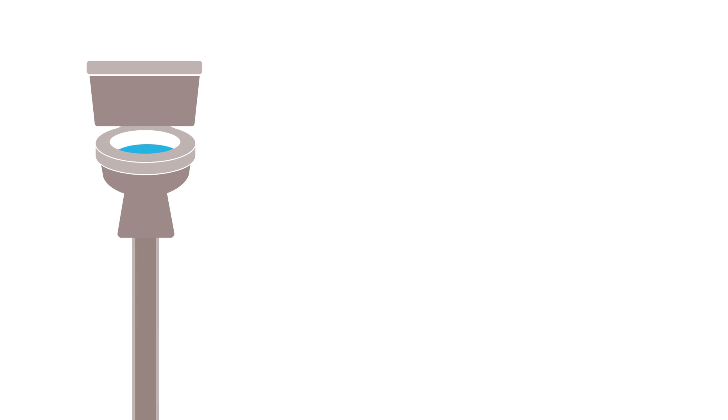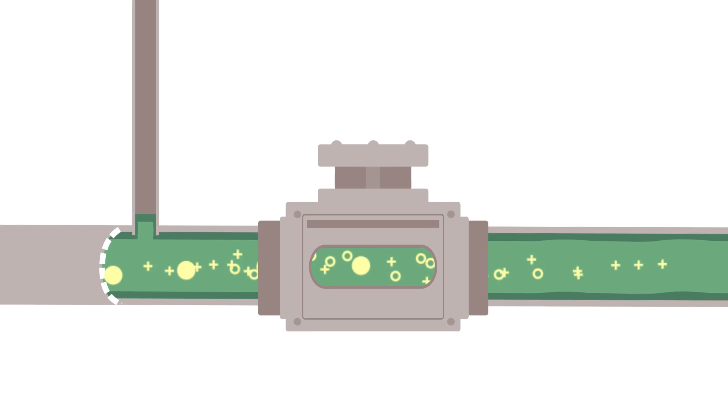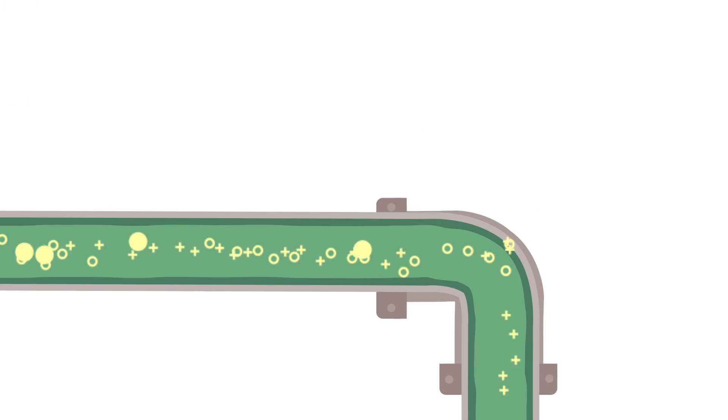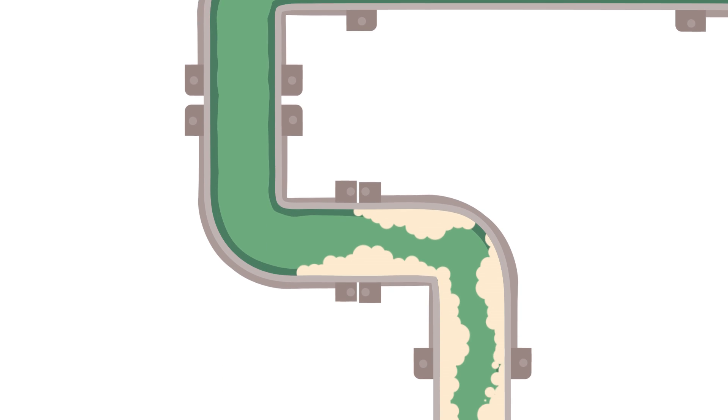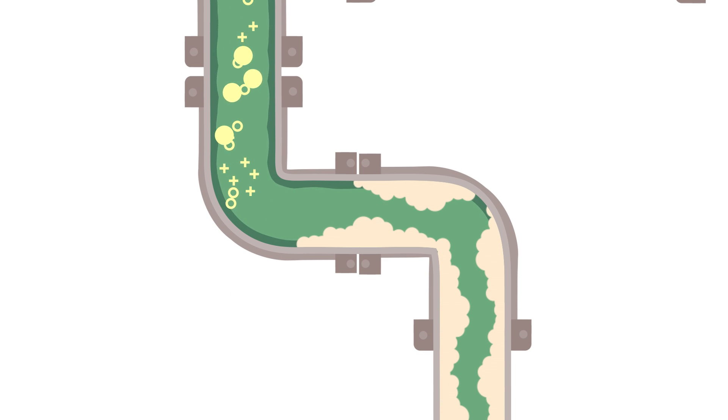Whenever anything goes down the drain, it enters the pipe network. With a little help from gravity, our used water is moved to the treatment center. Things like cooking oil and grease can clog up these pipes, so it's important that you recycle your oil and throw fat and grease in the trash.